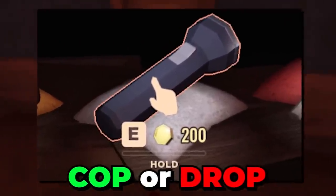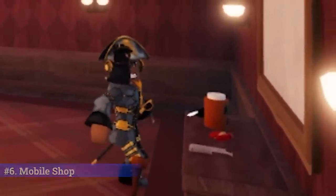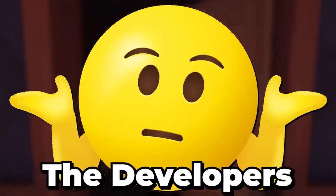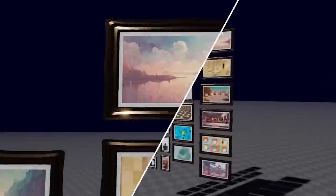Number six: the current item shop will not be the only shop around. We were shown a new type of cop-or-drop shop in which players would be able to grab items on the go as they progress through the hotel. Doors 49 or 149 would be a great spot for this, but it's up to the developers.